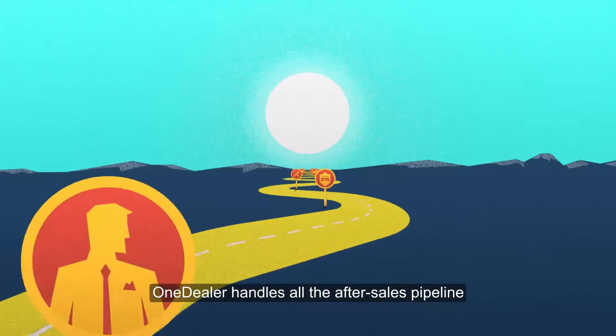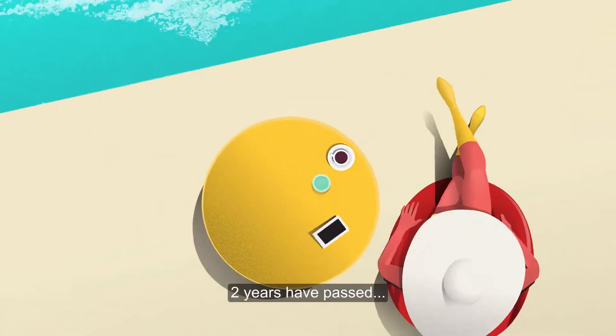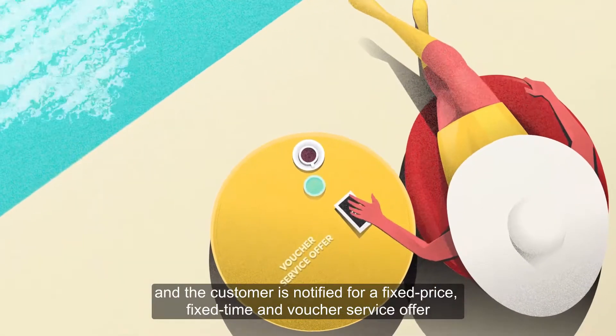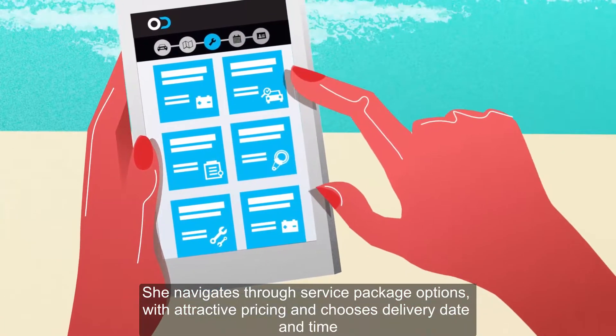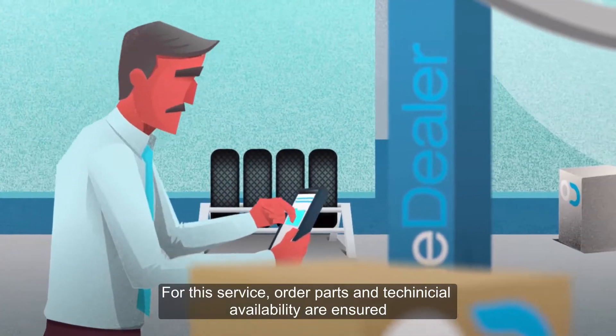When the sale is made, OneDealer handles all the after-sales pipeline. Two years have passed and the customer is notified for a fixed price, fixed time and voucher service offer. She navigates through service package options with attractive pricing and chooses delivery date and time. For this service order, parts and technician availability are insured.